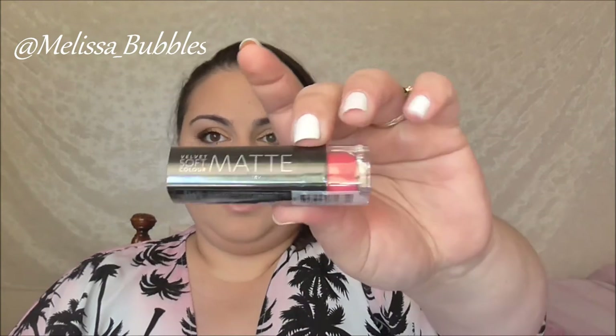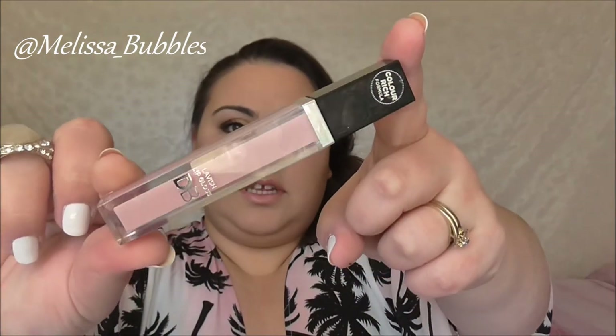We got a lipstick from Beau Beauty — mine's in Premier. The next product was a DB lip gloss in a pink colour called Baby Pink, which looks quite nice.